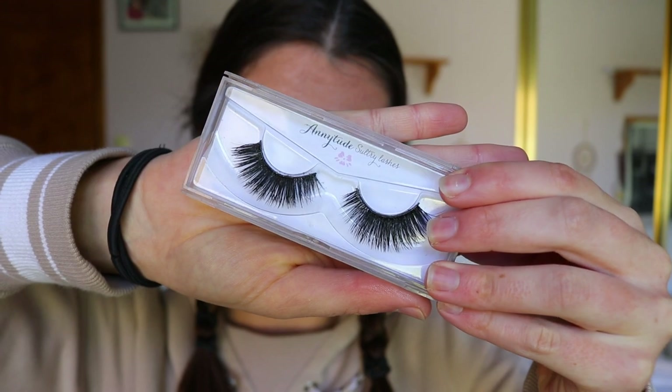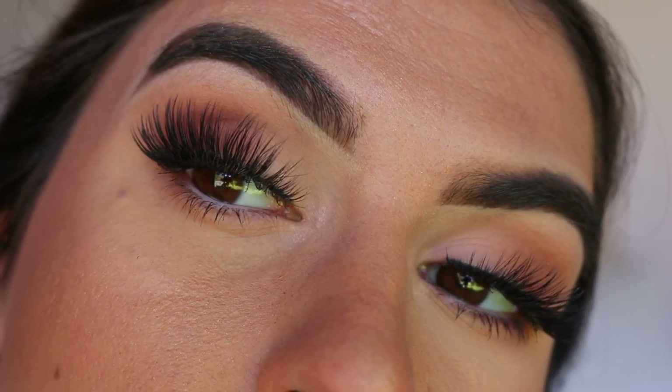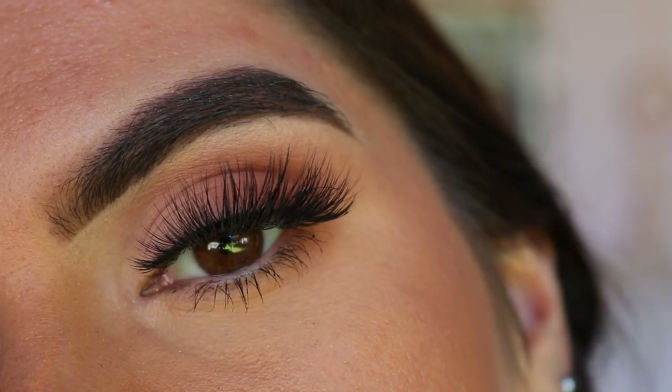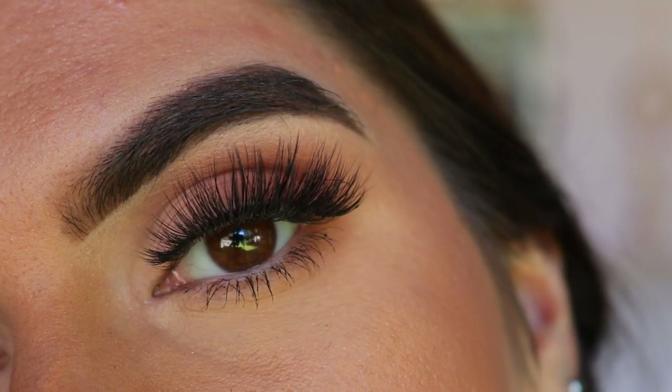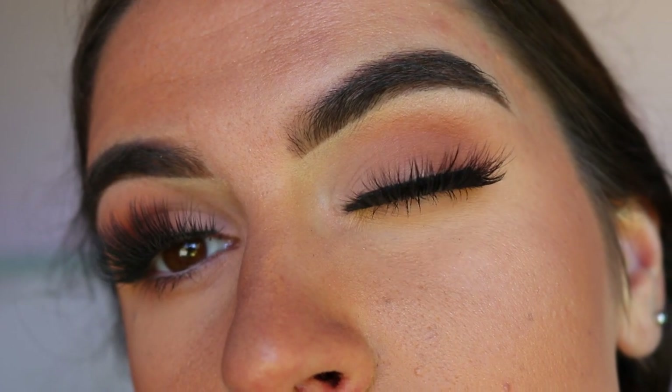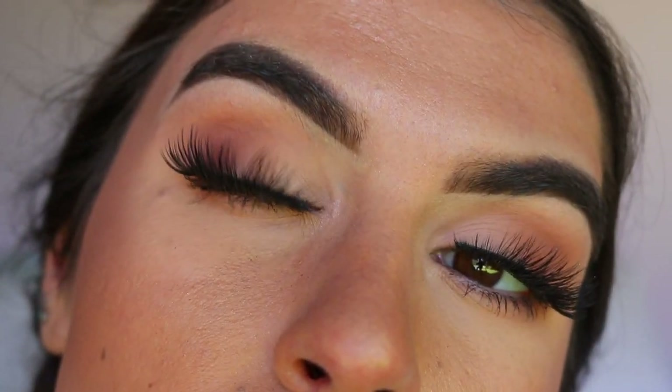Another pair are also from Annitude, in the style 'Sultry.' As I described before, they're shorter on the inner corner and longer on the outer corner. I really like these for an almond shaped eye or a smoky eye where the darkest shadow is on the outer corner — I like to have the heaviest part of the lash there too to complement the look. These are more evening wear. If you have downturned eyes, I don't think these will suit as much since they're quite heavy on the outer corner, which could emphasize that angle.